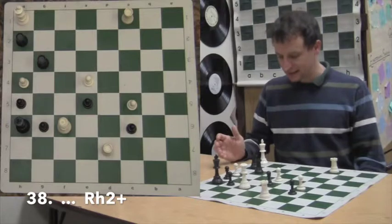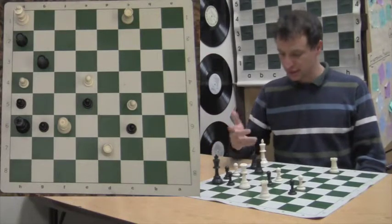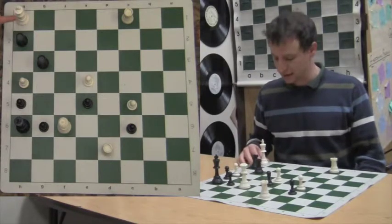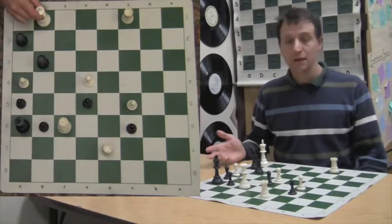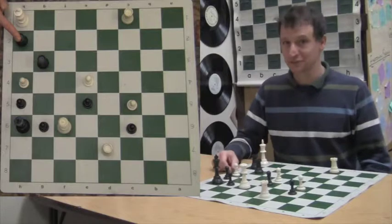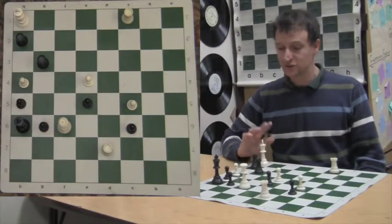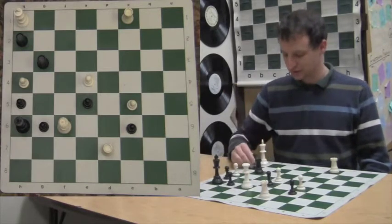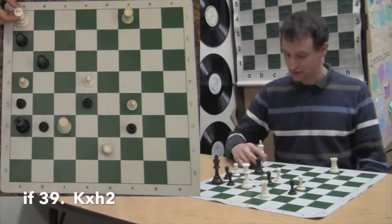There are three ways to get out of check — you can move, block, or capture. He certainly can't block because the checking piece is on the next square. He can't move the king, but he can capture. White has to get out of check — he can't just ignore this check and go for his mate. It's white's turn and he's in check. He has to take that rook; he has absolutely no choice. So with KxH2...